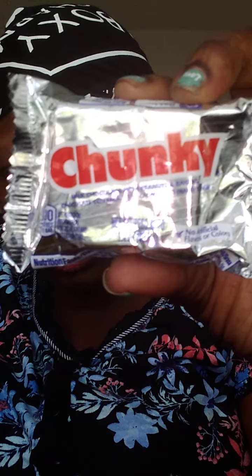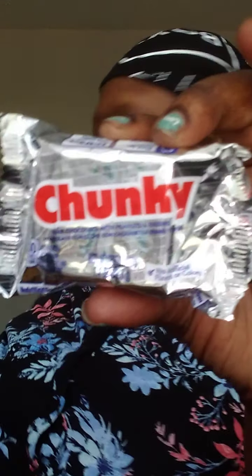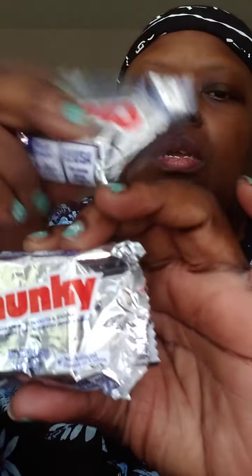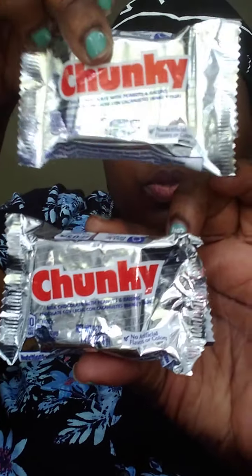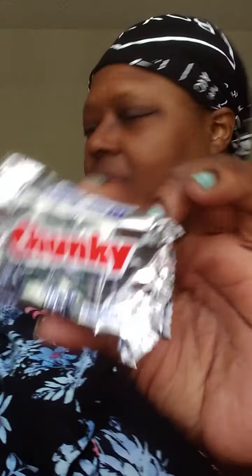Chunky! I have two of these. It's milk chocolate with peanuts and raisins. I don't really like chocolate-covered raisins — just give me the chocolate without them.